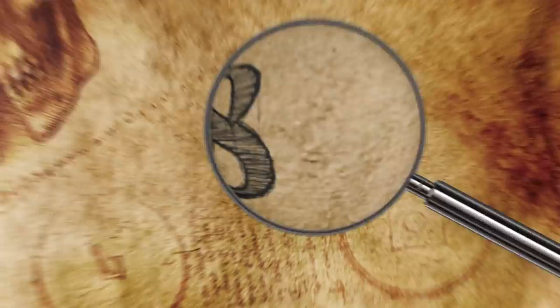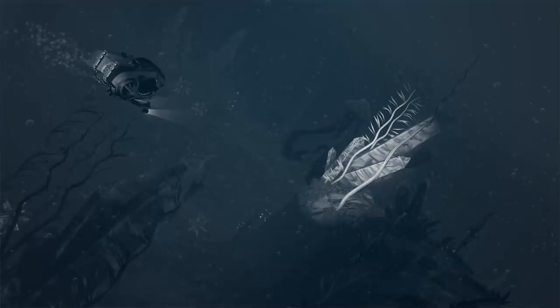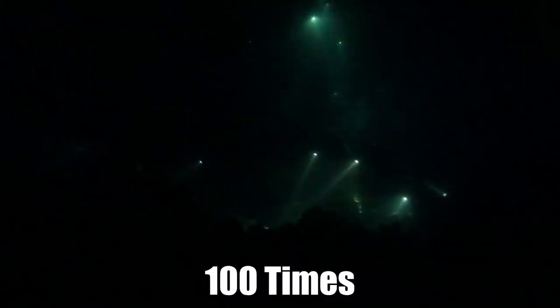Number 8: Giant Phantom Jelly. The giant phantom jelly is largely a mystery to scientists. Even though the first specimen was collected all the way back in 1899, it was finally identified as a new species 60 years later. Since then, experts from the Monterey Bay Aquarium Research Institute, or MBARI, have only spotted it 9 times. Scientists in general have only encountered the creature around 100 times.